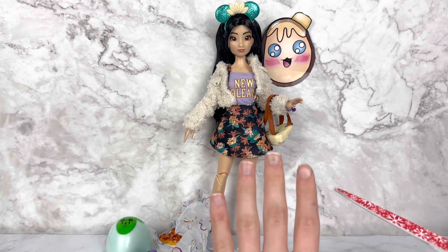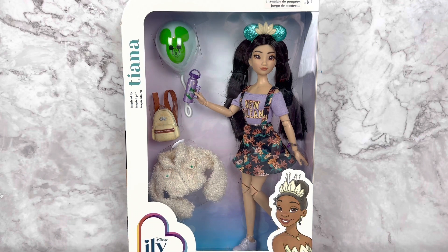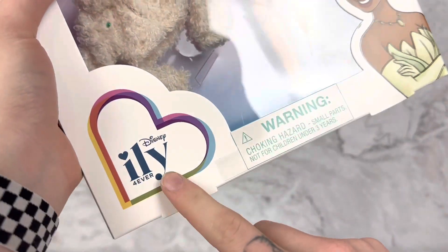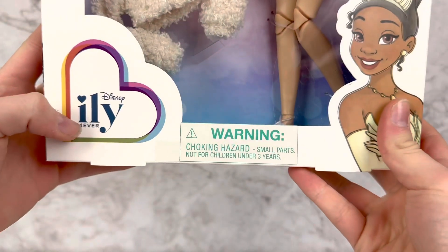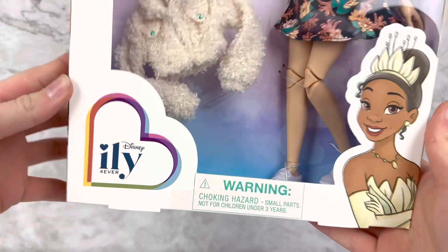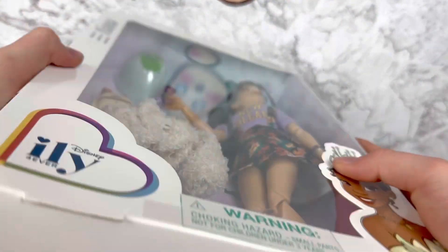Hello everyone, welcome back to my channel! Today I'm very excited because we are getting to look at the Disney ily 4EVER inspired by Tiana doll. I got a couple comments when I said I thought 'illy' sounded stupid, so I should specify — I know this stands for 'I love you,' that's not stupid obviously. I just don't think pronouncing I-L-Y as 'illy' sounds very grammatically correct, so that is my stance and I'm sticking with it.